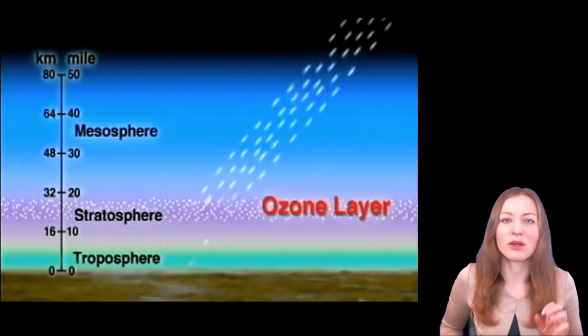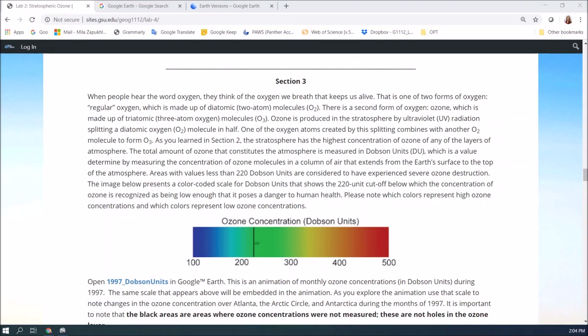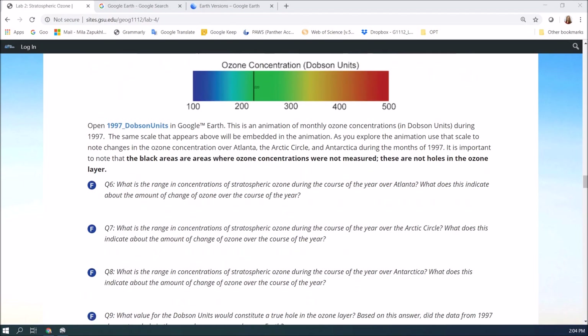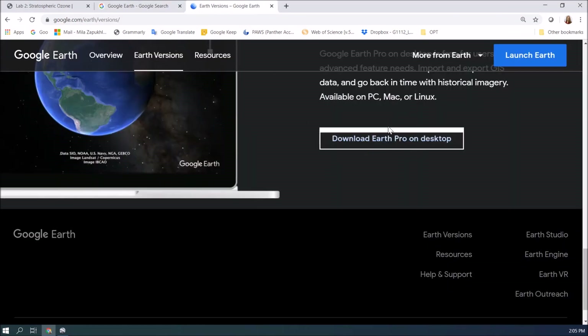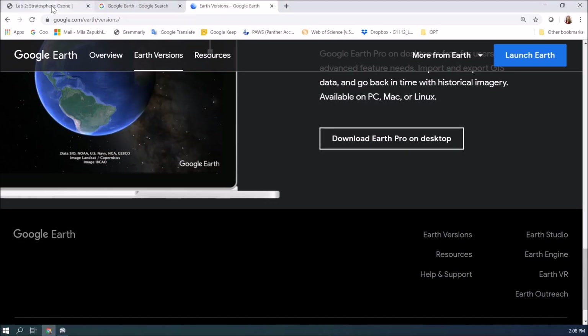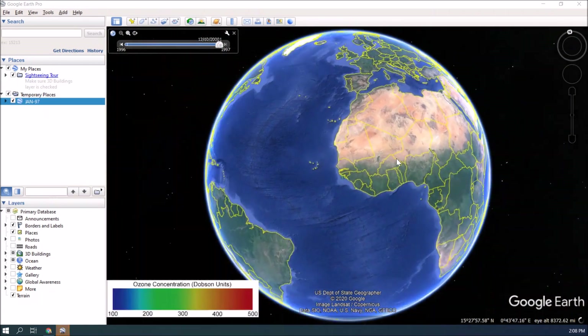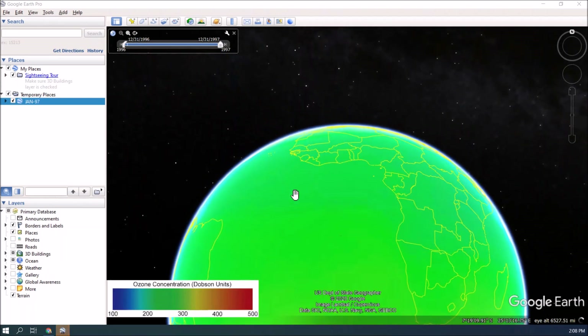You will learn more about the ozone layer in this lab, and now let me walk you through your lab and tell you about some tools you need to use. In section number three of your lab, you need to open a Google Earth document. To do that, you need to have Google Earth installed on your computer. Search Google Earth, find the Google Earth website, and download Earth Pro on desktop. Once you have Google Earth installed, it looks like this cool 3D map. Now you can open the file from your lab, and you can see the ozone concentrations layer on top of the globe.